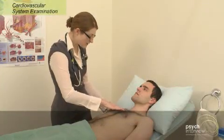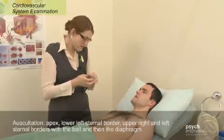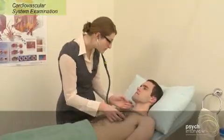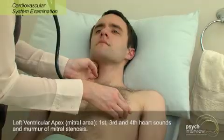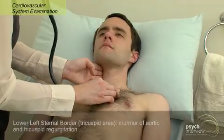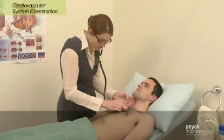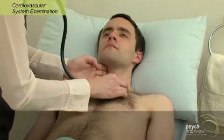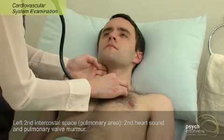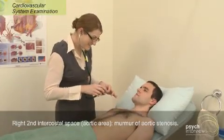Now we'll move on to auscultating the heart. You want to listen with both the bell and the diaphragm in a systematic fashion so as to not miss anything. It's important with the heart that when you're listening, you're able to time the heart sounds, so it's good to have your finger on the carotid pulse to tell where you're at in the cardiac cycle. I'm going to start with the apex beat here, then move over to the left sternal edge, where you're more likely to hear murmurs associated with things like aortic regurgitation, septal defects, or tricuspid regurgitation. Moving to the pulmonary area and the aortic area, and now I'm going to listen with the diaphragm and repeat the same thing again.